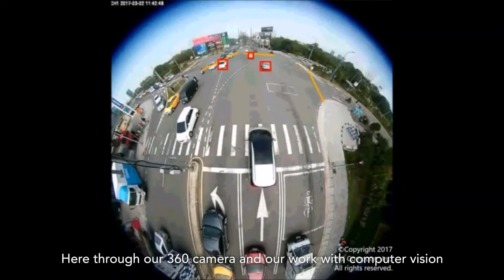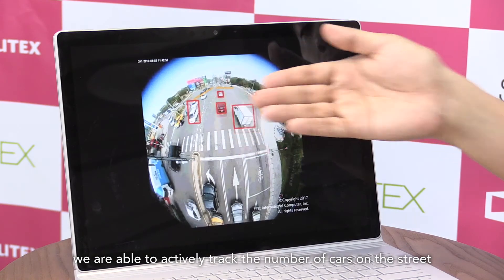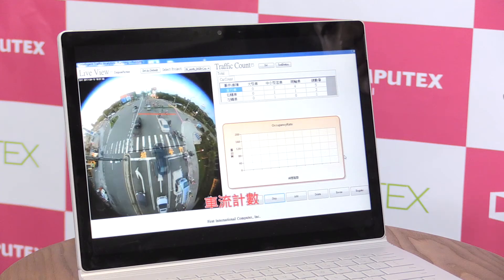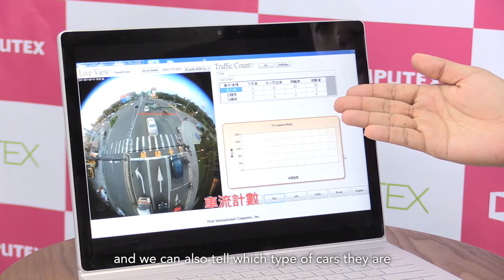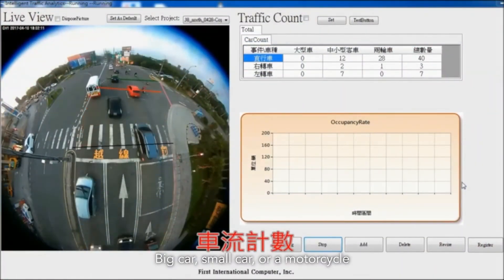The second category of devices is our work in the IoT space. Here through our 360 camera and our work in computer vision, we're able to actively track the number of cars on the street. Not only can we track the number of cars on the street, we can also tell which direction they're heading — straight, right, or left — and we can also tell what type of car they are: big car, small car, or a motorcycle.